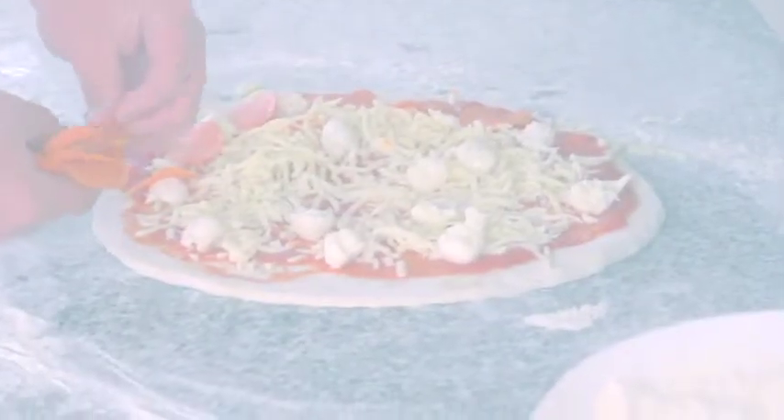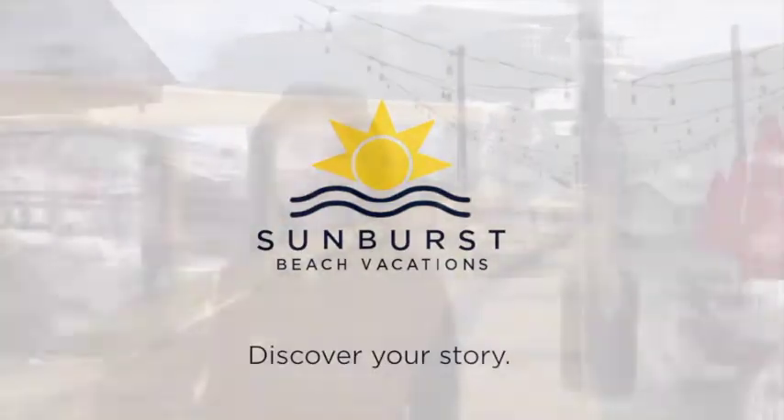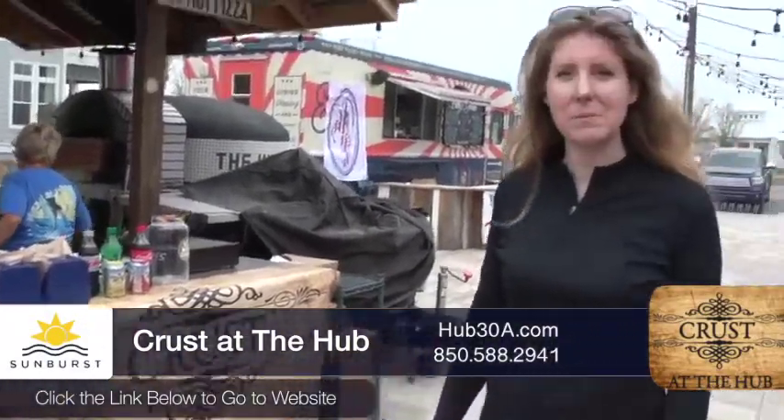Sunburst Beach Vacations, a Cartographer Property, presents you with the best of the best. I'm here at the Hub, at Crust, and we're going to talk to Justin about making some pizza.